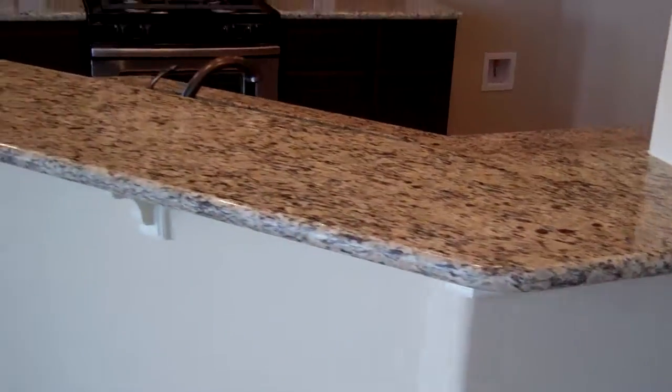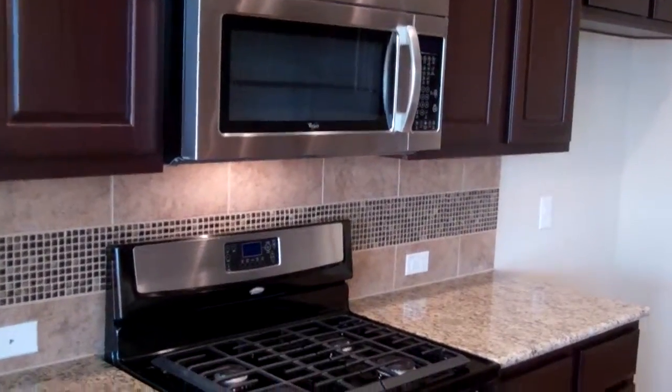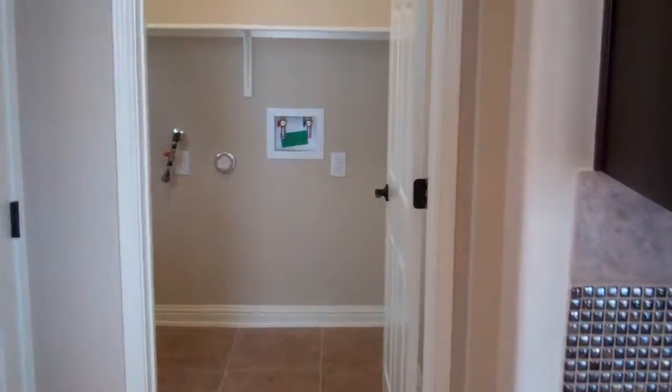Here is your kitchen with granite countertops. You have stainless appliances with a built-in microwave, large deep sinks, and a stainless dishwasher. We'll push into your utility room, which is just up ahead here.